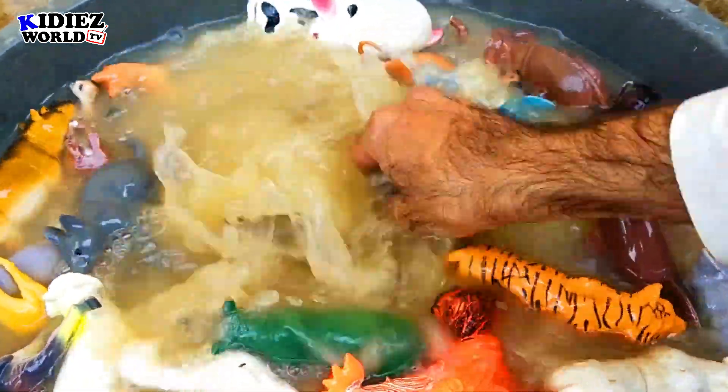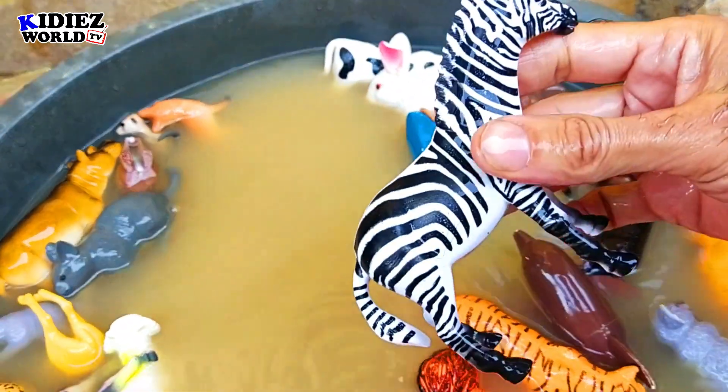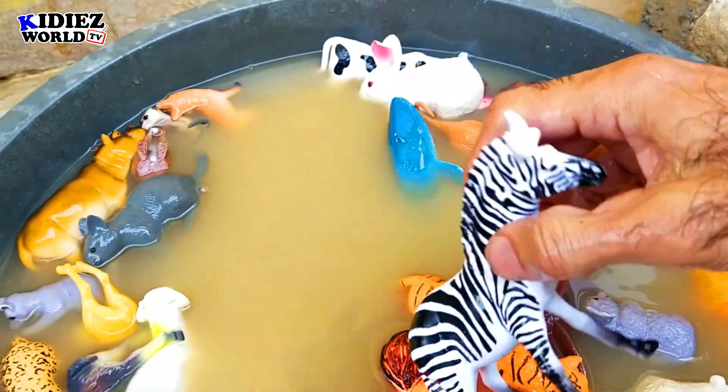And the next one is zebra, belonging to the donkey family. He has such a beautiful pattern with white and black stripes on his body. Zebra.